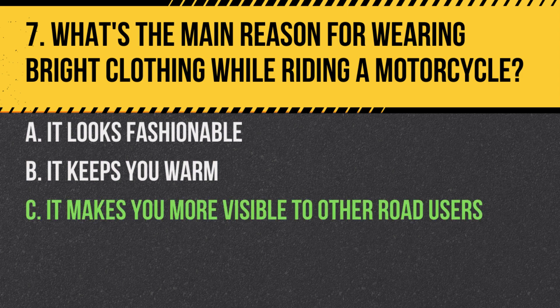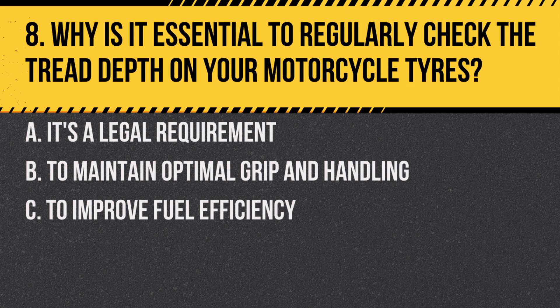Answer: C. It makes you more visible to other road users. Wearing bright or fluorescent clothing during the day and reflective clothing at night greatly increases the chances of being seen.